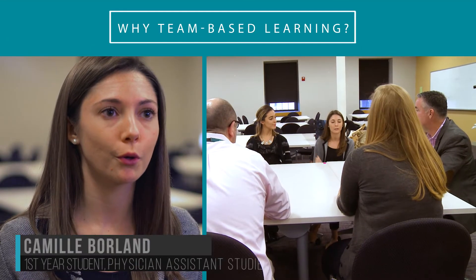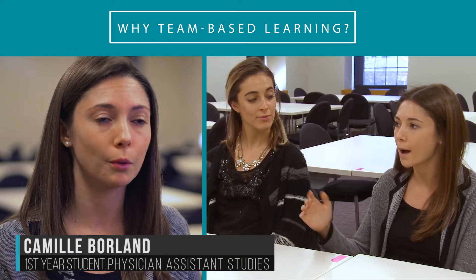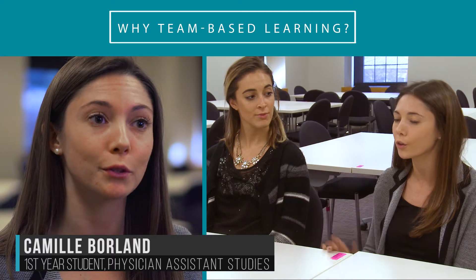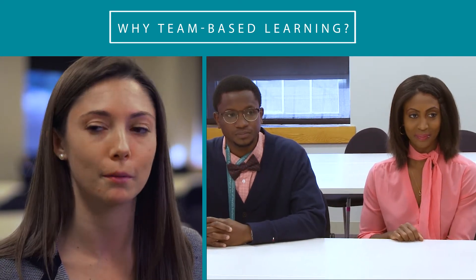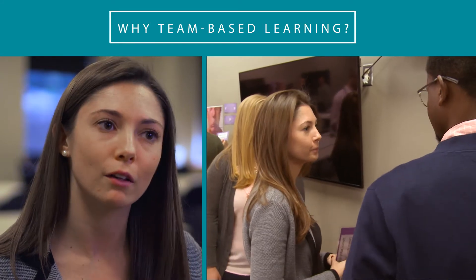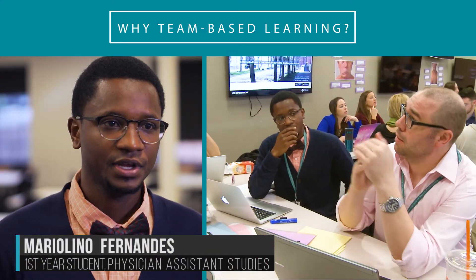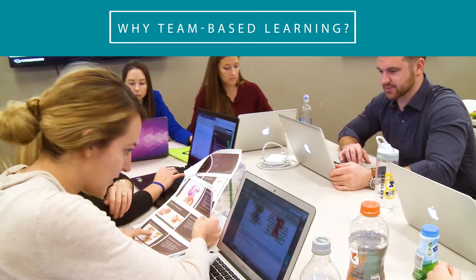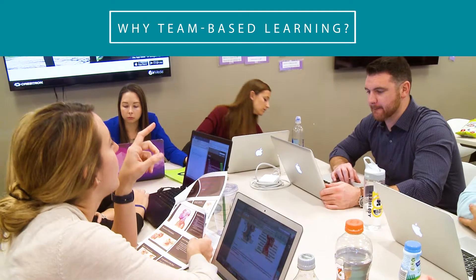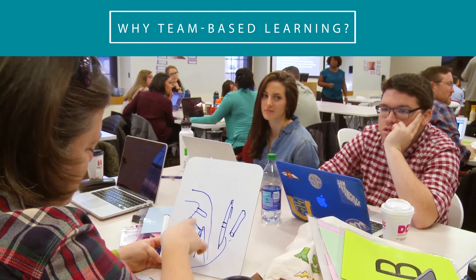The MGH Institute program really intrigued me when I was looking for PA programs to apply to, because I'd much rather be discussing these concepts with my colleagues than passively hearing a lecturer all day. It's a unique and very interactive way of learning, and certainly something that fits my style — learning through practicing the concepts daily out loud, going through clinical cases, and weighing the pros and cons of different treatments or outcomes.